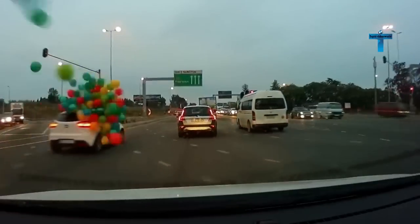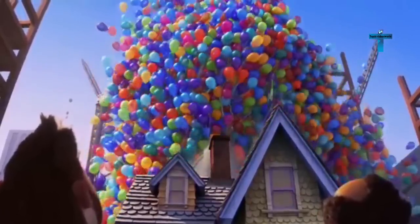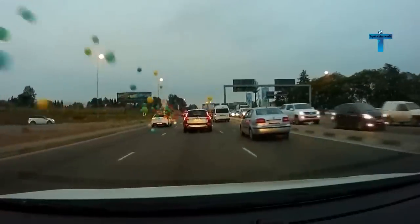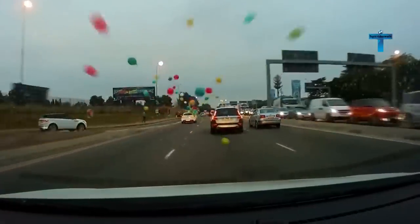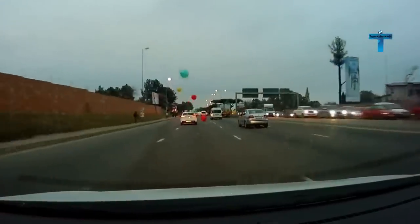It was raining dozens of balloons from a car on this busy highway. Is this a clever shortcut for getting back at someone? Let us know in the comments.